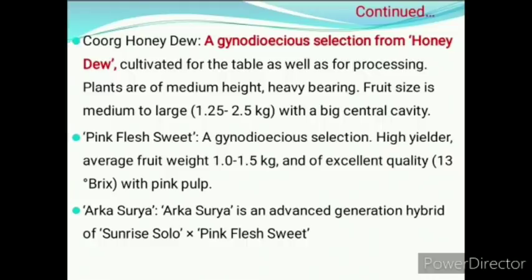The next cultivar is Coorg Honeydew. It is a gynodioecious selection from Honeydew, cultivated for both table as well as processing. Pink Flash Sweet is a gynodioecious selection with higher yield and pink pulp.